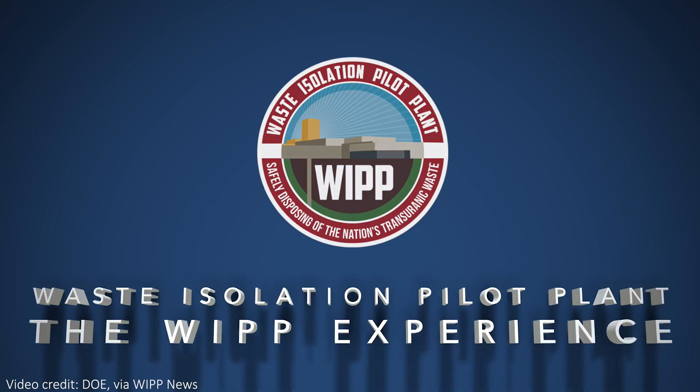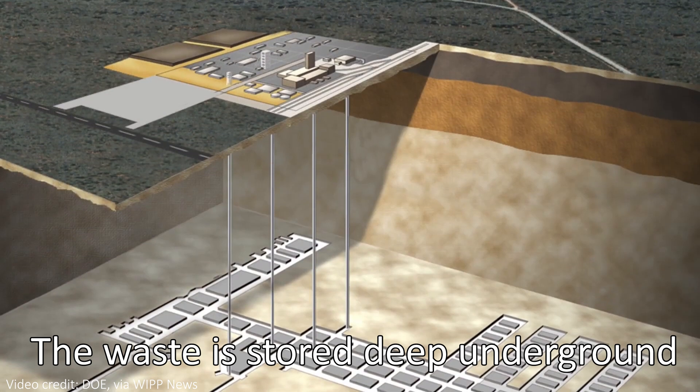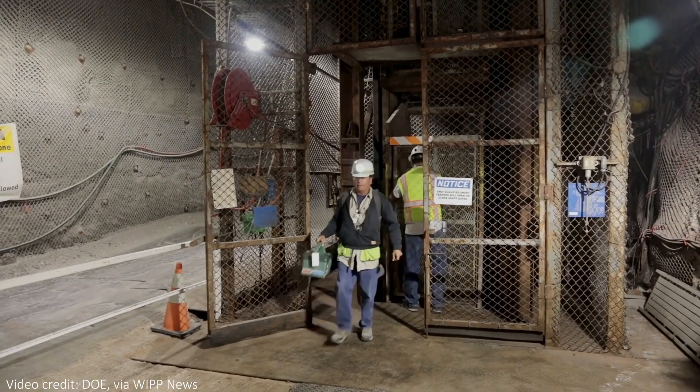It was February 14th — Valentine's Day — 2014, when the incident occurred at the Waste Isolation Pilot Plant, or WIPP for short. The continuous air monitoring system's alarms went off, and it automatically began filtering contaminated air to the surface, as a fire burned for over two hours below ground.